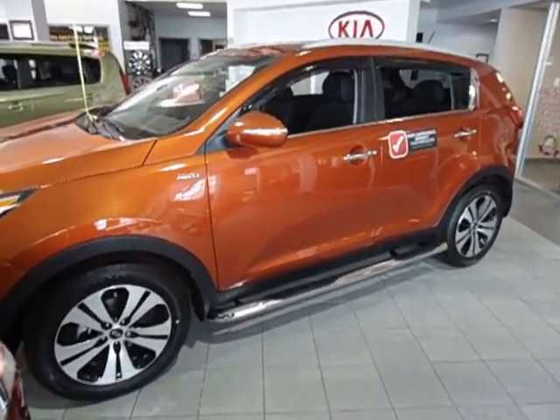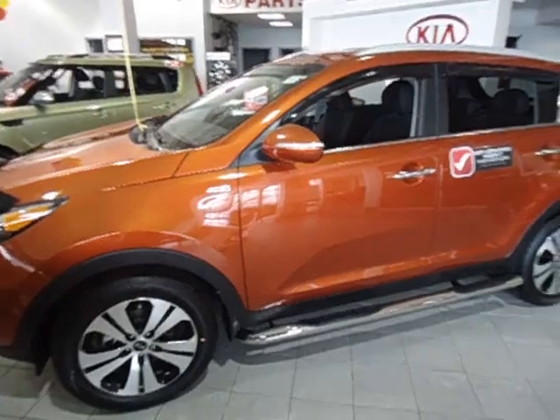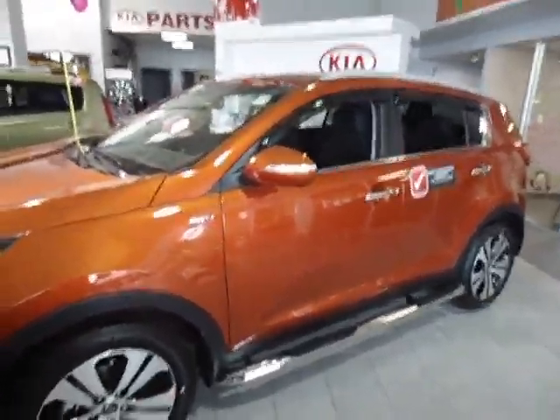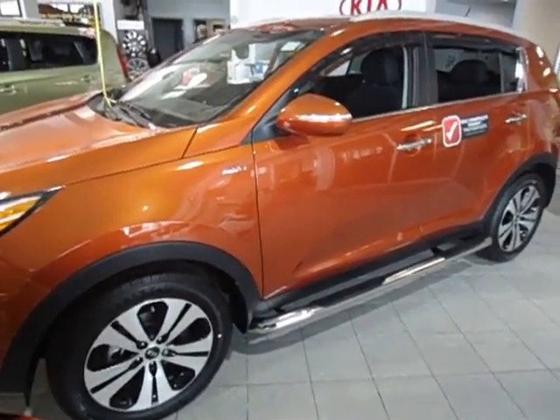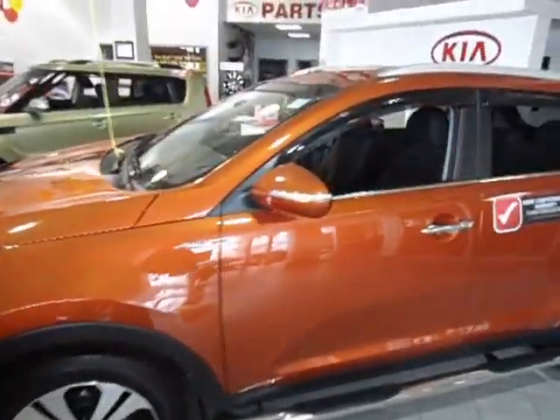Hey Lee, it's Cameron here at Georgetown Kia. Just wanted to shoot a quick little video here of the 2013 Kia Sportage for you. I know you said your wife wanted to sit with your accountant, which is perfectly fine. Just wanted to get a video so she has an idea of exactly what the vehicle is you guys were looking at.